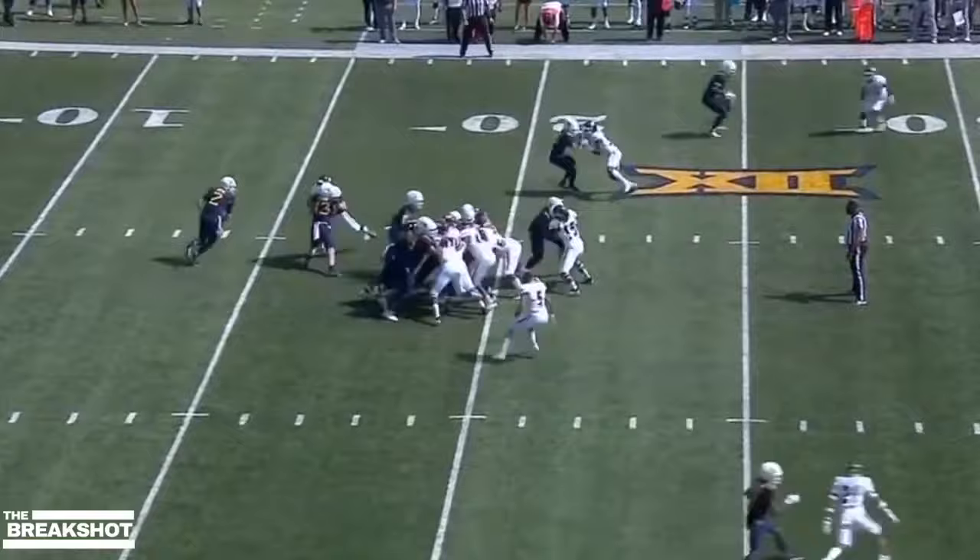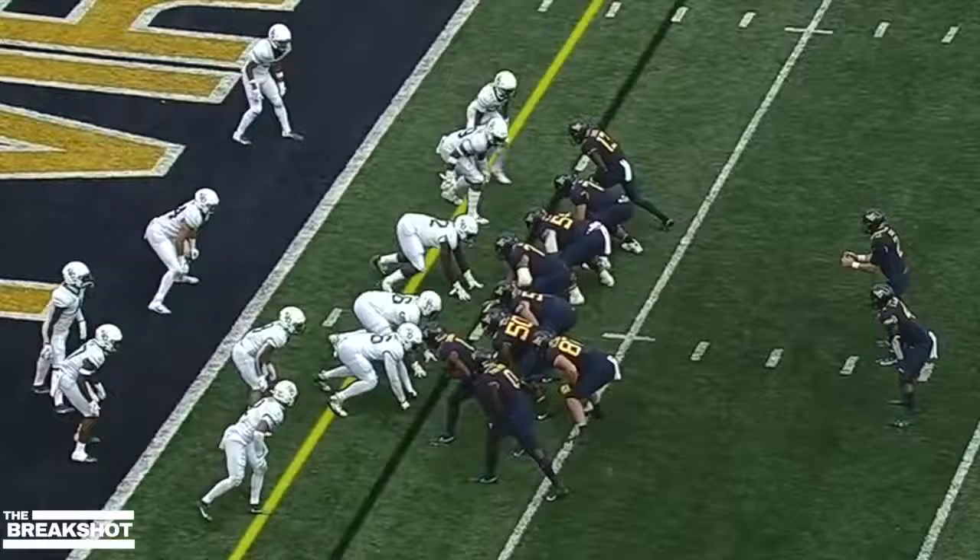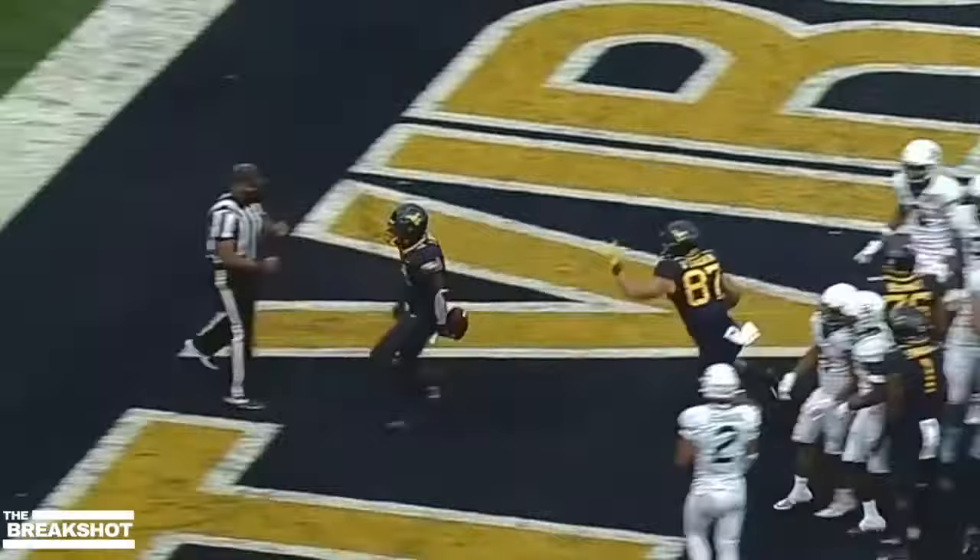Brown crossing the 30, he's across the 40. Leti Brown — he's got the first down, he's got the end zone, he's got the game.